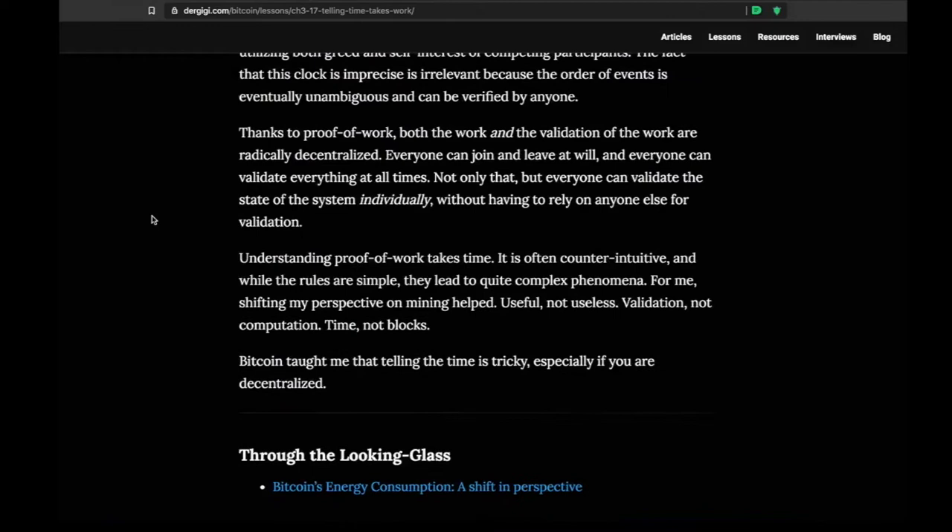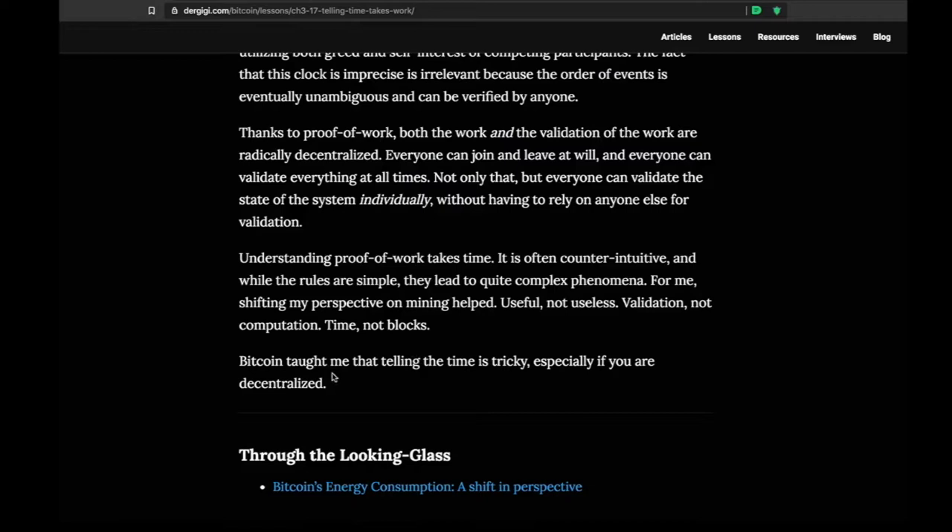We're really just starting to see the beginnings of what can be enabled by having this immutable and decentralized time chain. Satoshi said: 'The network timestamps transactions by hashing them into an ongoing chain, which serves as proof of the sequence of events witnessed.' As DerGigi puts it: Bitcoin taught me that telling time is tricky, especially if you are decentralized.